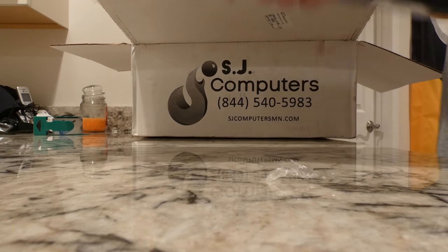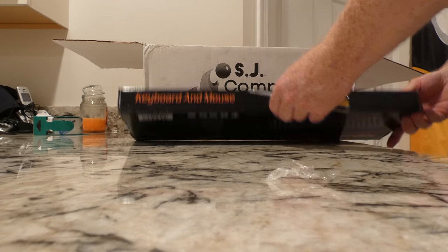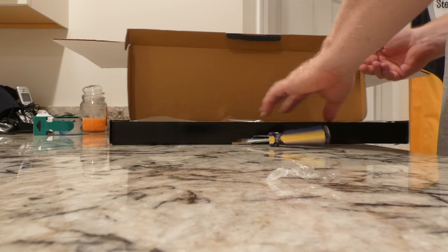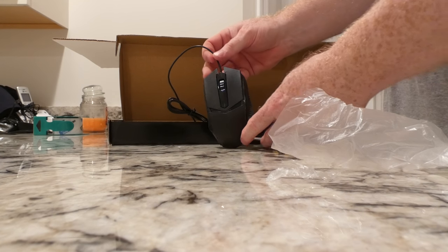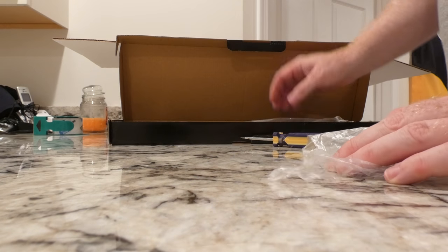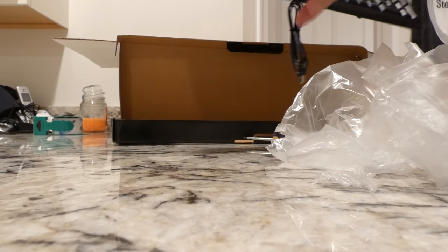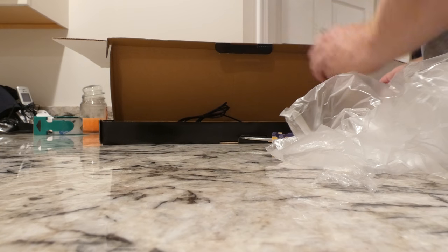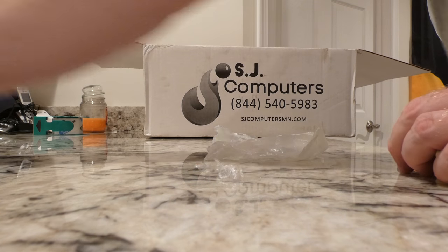We're going to do this nice and slow. There's a cheap keyboard and mouse included. The keyboard feels all right, I don't know that I'll use the mouse. I'll give it a careful look — that's what I've been told.